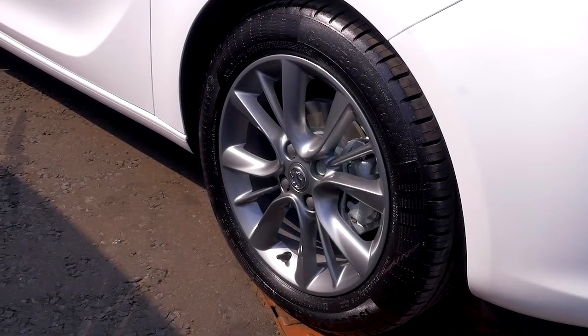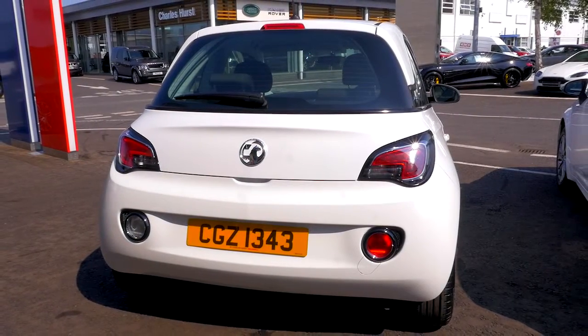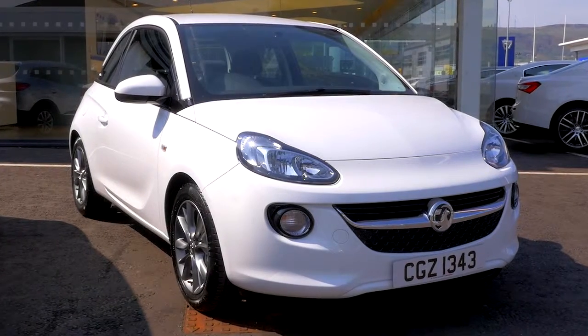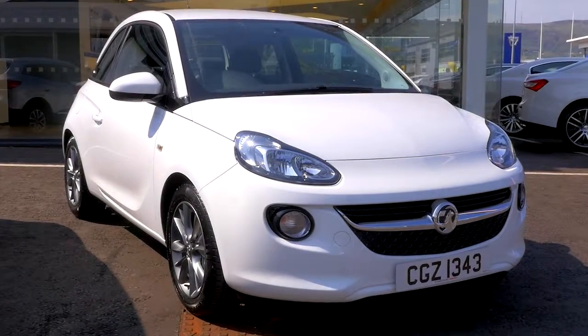With bold styling and personalisation options, some of its key features include 16-inch alloy wheels, air conditioning, DAB radio, Bluetooth connectivity, and cruise control.